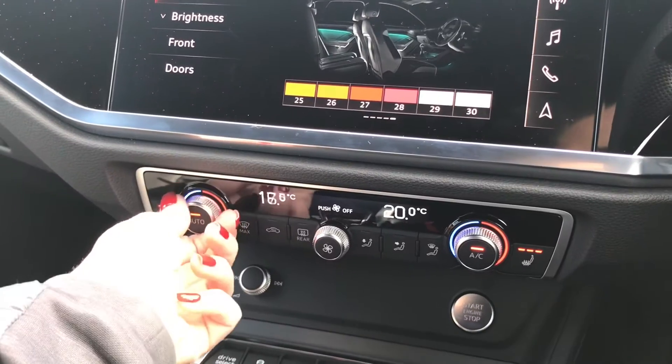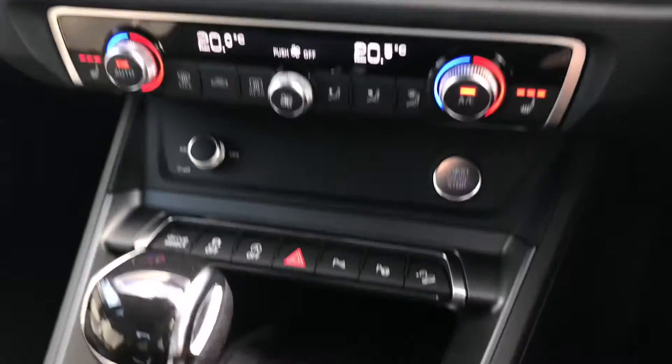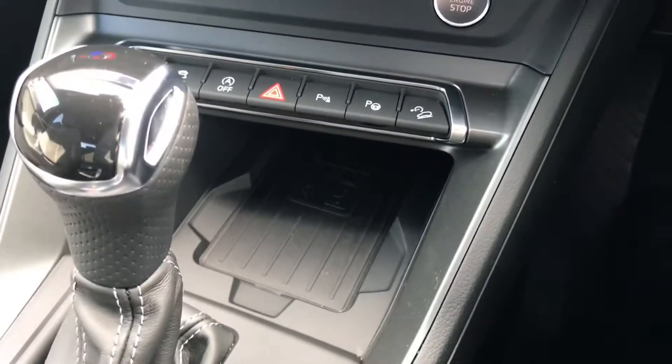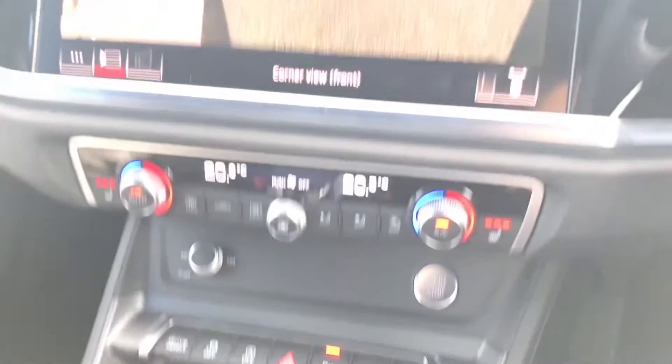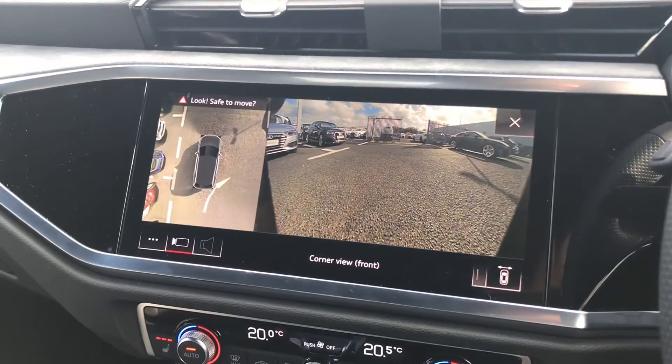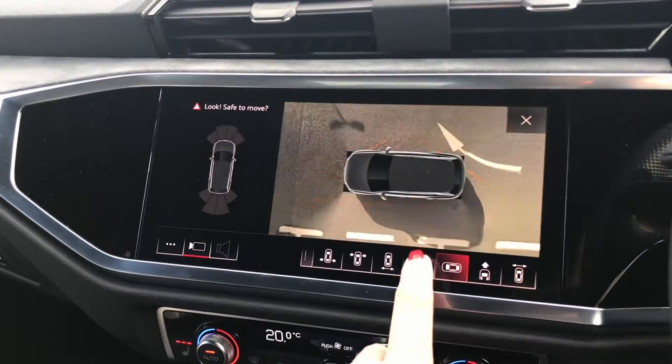The dual-zone electronic climate control allows you and your passenger to set your temperature accordingly, along with the super comfortable heated front seats. You have the Audi phone box with wireless charging for quick and easy charging on the go, and a button that brings up the 360-degree camera on screen.